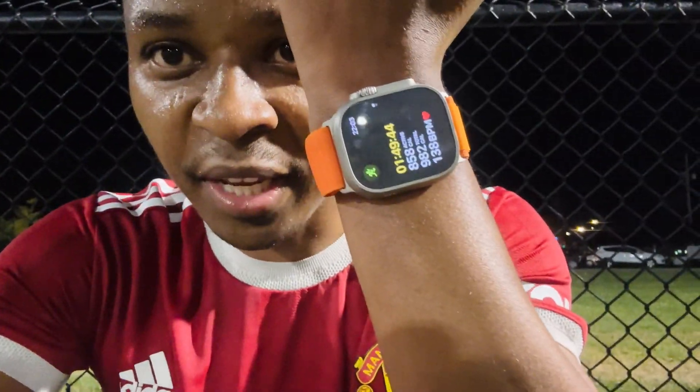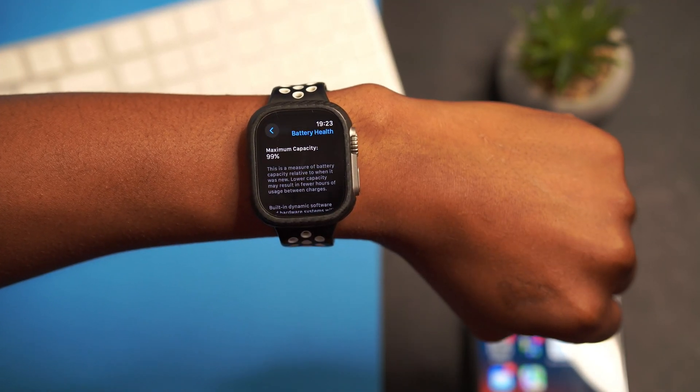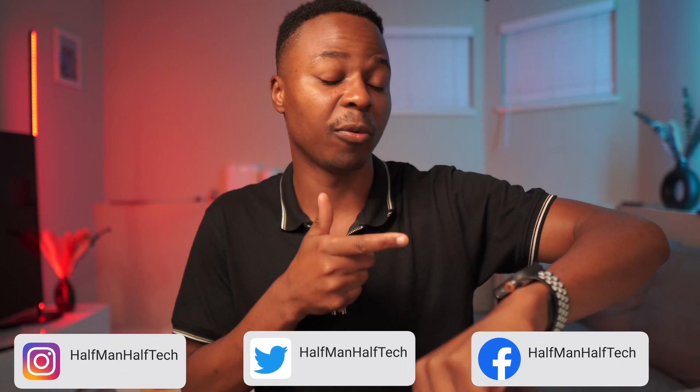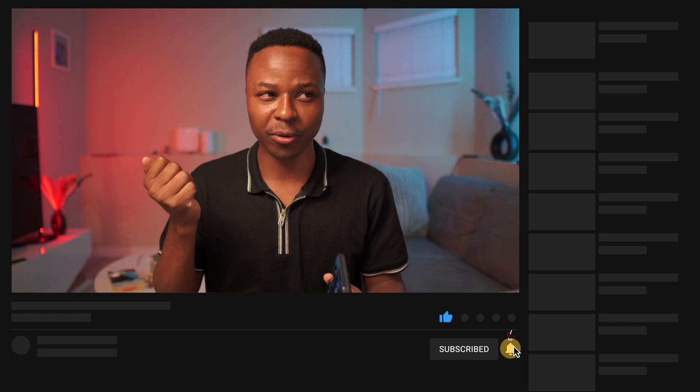Those are the new changes in watchOS 10.1. I'll be testing it out and may cover more on battery and general device performance over time. Looking at my battery health, maximum capacity was 99% last time and it remains at 99% — unchanged, which is a good sign. Let me know if you're going to update as soon as it's available. If you want to stay up to date on iOS, macOS, and tvOS, hit that subscribe button. Stay safe and I'll see you in the next upload.